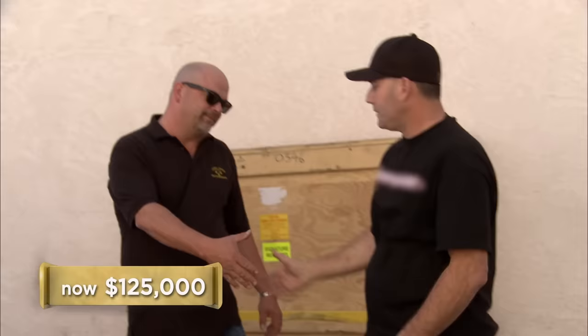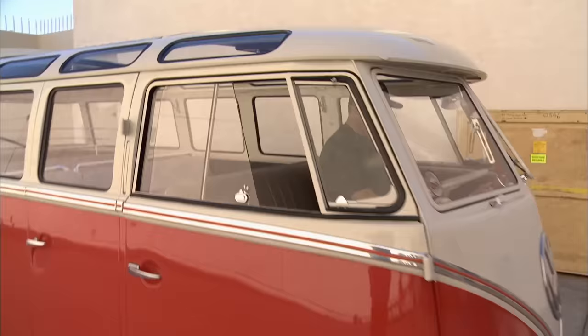If you change your mind, call me. Will do, thanks for your time. I think I'm just going to take it home and keep it for now. They keep climbing in value, and we'll see what happens in the next few years. It's really hard to let it go. Well, maybe next time.